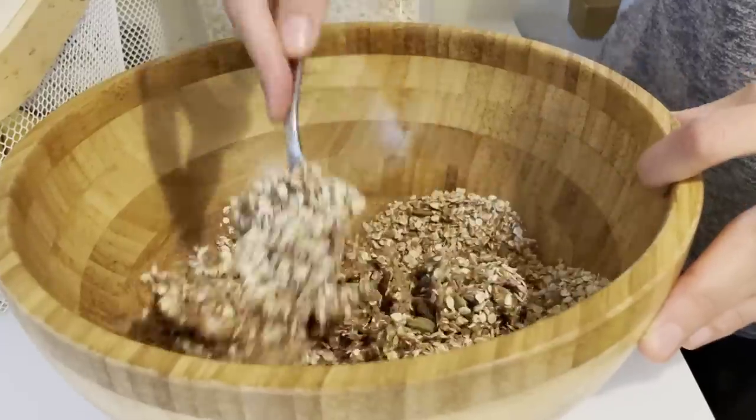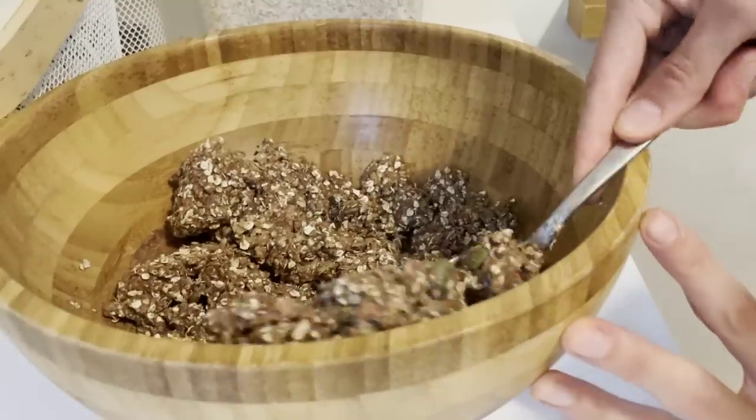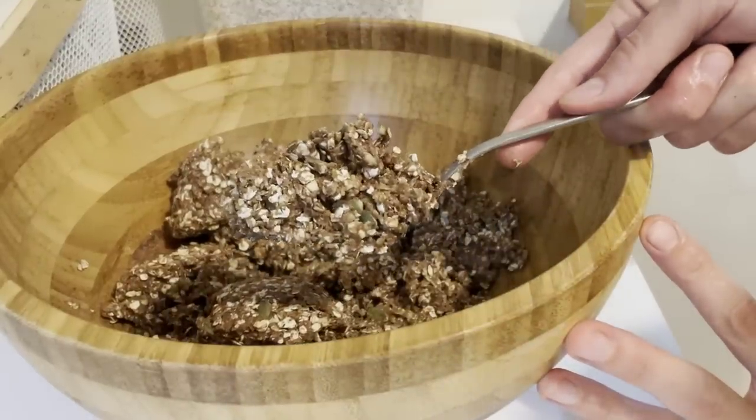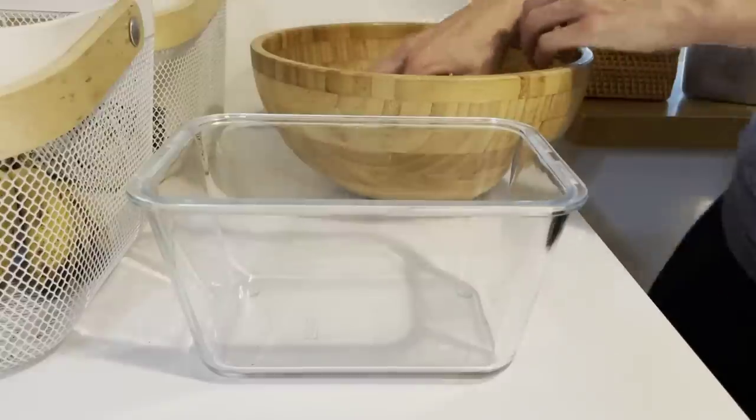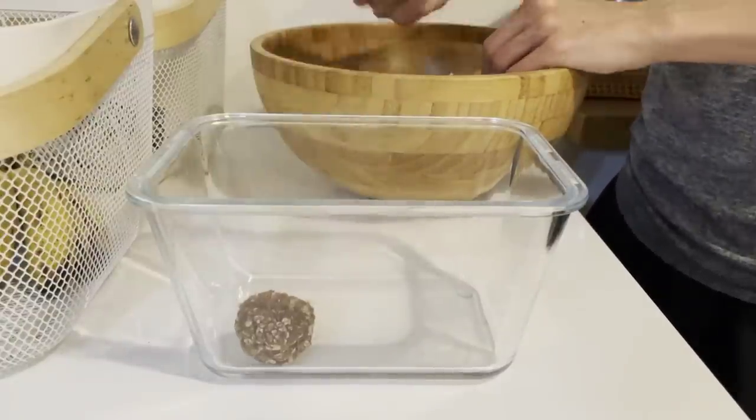You'll end up with a thick, sticky dough that when you use damp hands, you can just roll into balls, or press it into a rectangle and cut it into bars once it chills. These are a snack we always have on hand and they are so convenient.